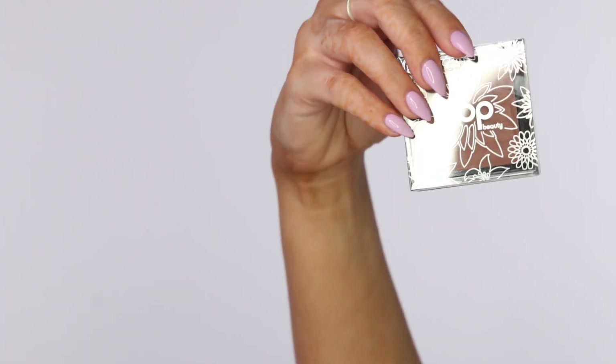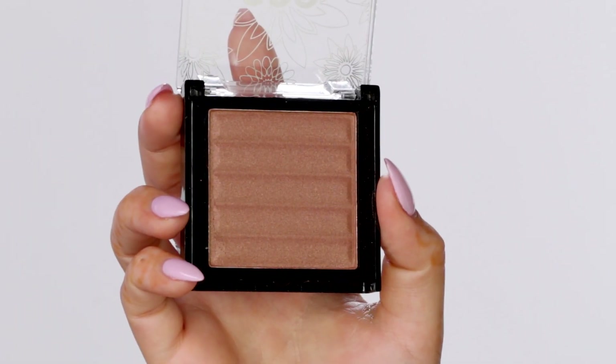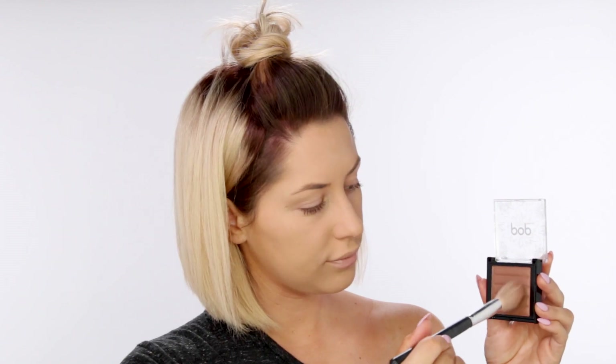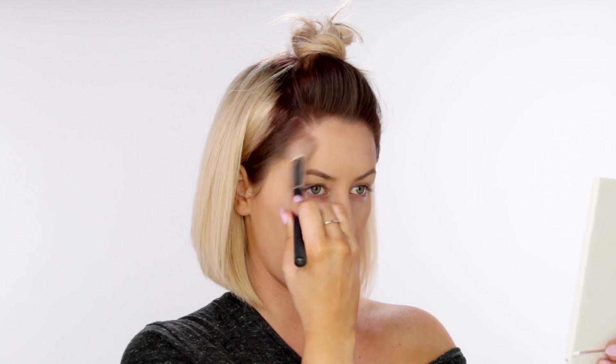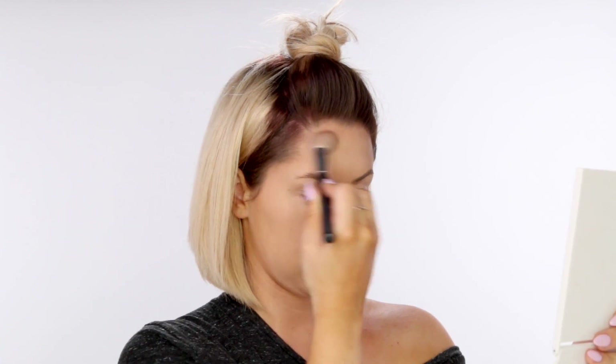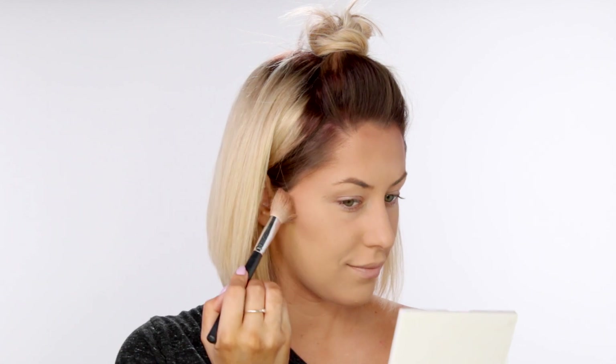Next I'm going in with this Pop Sun Kissed bronzer. This was part of my Ipsy Glam Bag, and I am all for shimmery bronzers lately. Matte bronzers just aren't doing it for me — shimmery is totally summer. You guys, I am over high-end bronzers; they never give me the type of color payoff I want anyway. I love this one and I went in super deep for contouring the cheekbones because I just can't help myself.